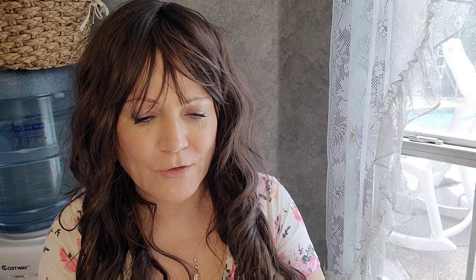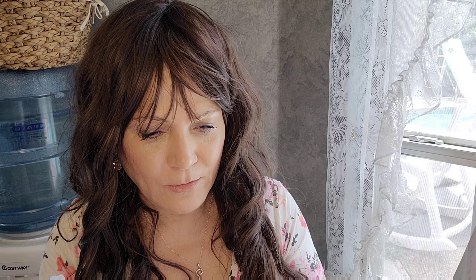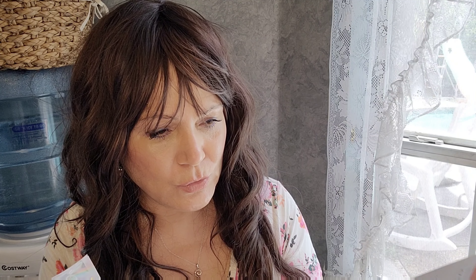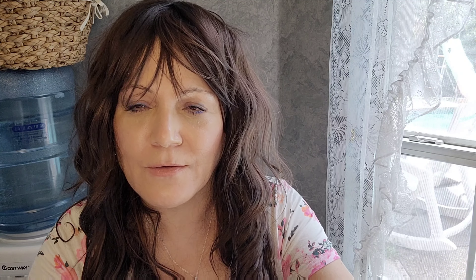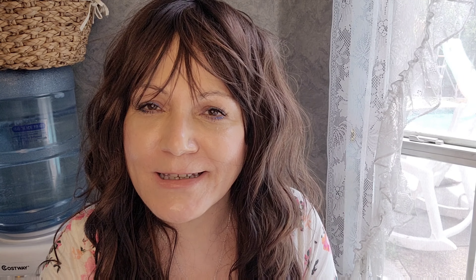This is from Beauty IQ — a nourishing, volumizing mascara with almond and camellia oil. It thickens, lengthens, and strengthens your lashes with lash-conditioning ingredients. I'm not going to open it right now, but look at that — it's in one of those squishy tubes. I'll open it up and let you guys know what I thought. This retails for $19.90 — they're all great, but this is fabulous.